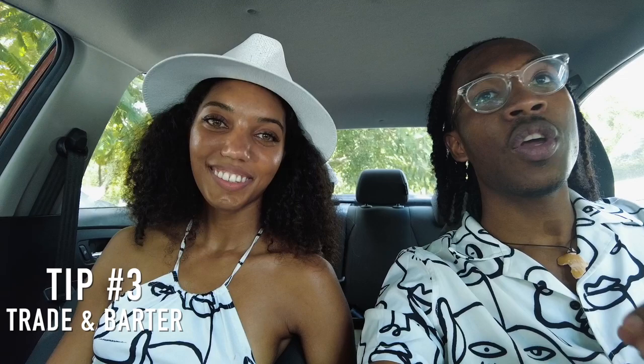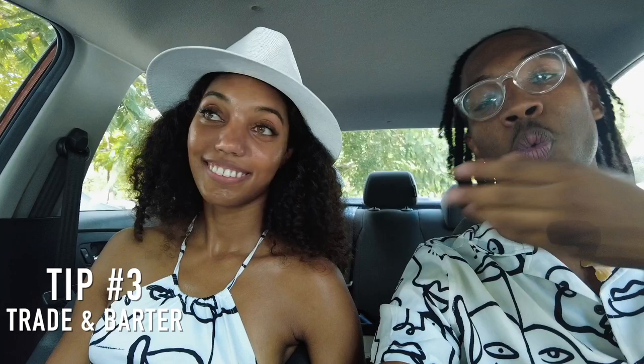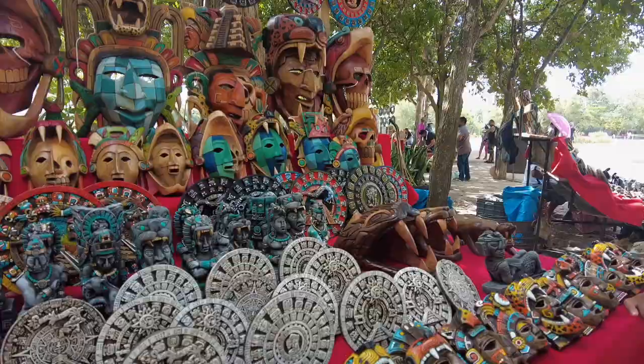Tip number three is negotiating. Here you're gonna find a ton of vendors, which is good and bad. It's good because they're selling a lot of the same thing, so you can negotiate or just go to a different vendor if it's not the price that you want. Even this hat we got right here, we bargained for that and got it for a price that we wanted. Also, stick to your guns.